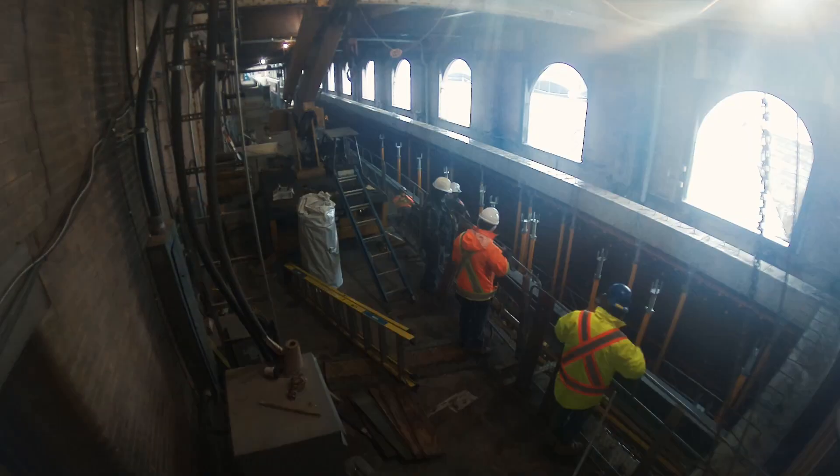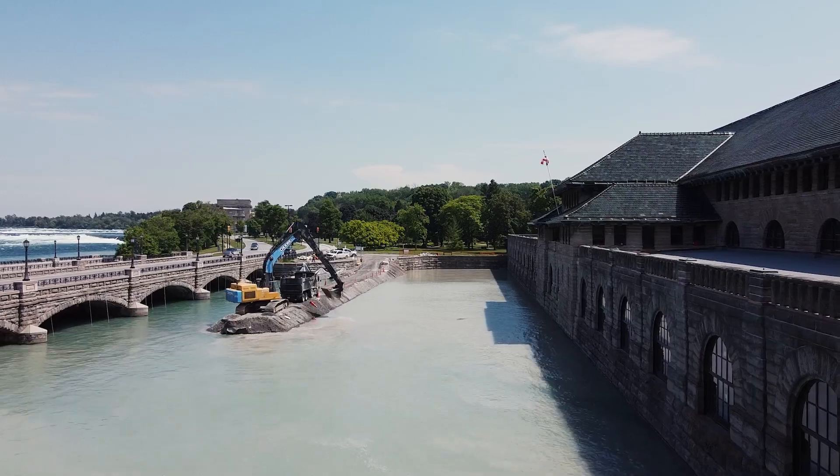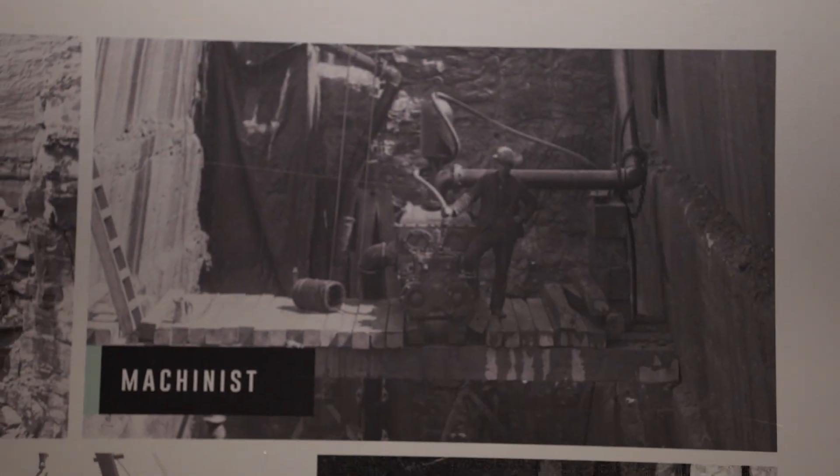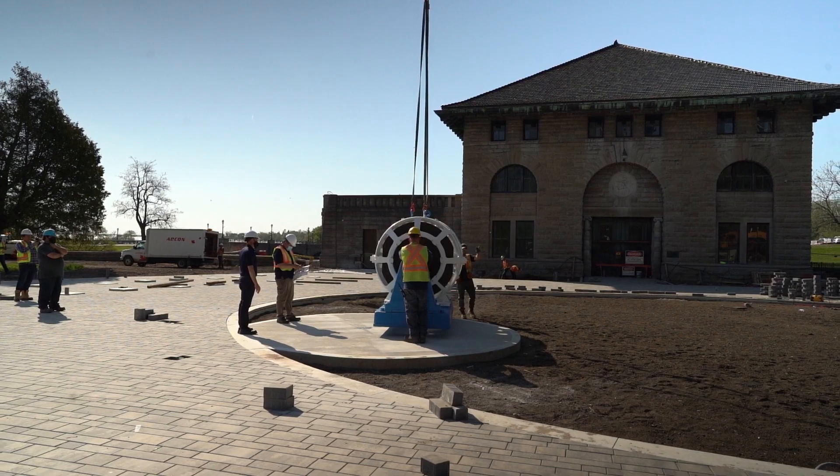So over the last two years, we've done an adaptive reuse of this historic gem. This power station has a lot of history — if the walls could talk, they would talk a lot. This was the first hydroelectric power generating station on the Canadian side of the Niagara River, originally built between 1901 and 1905. It was the Rankine Power Generating Station.